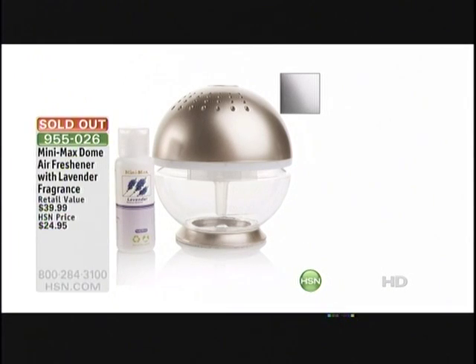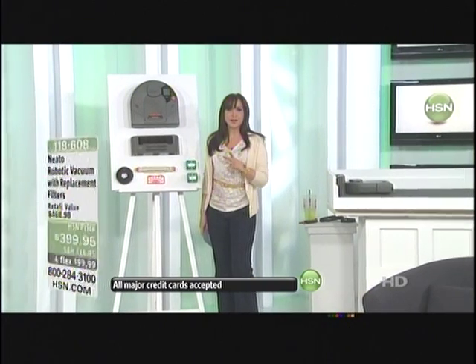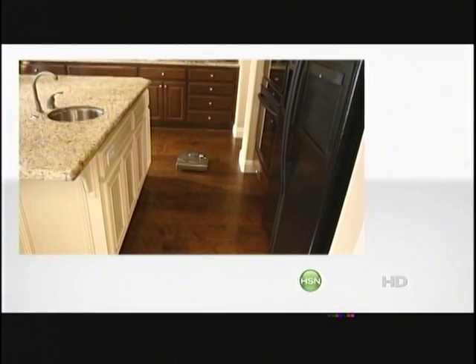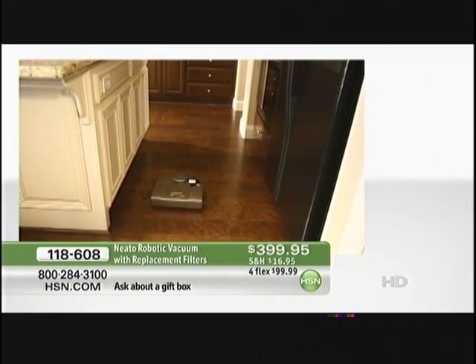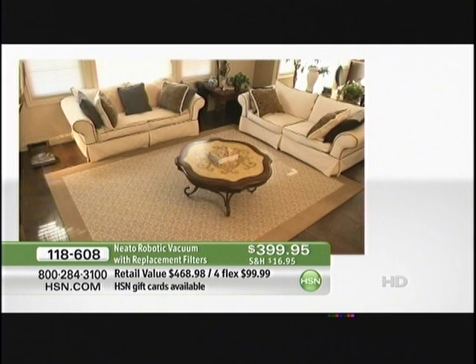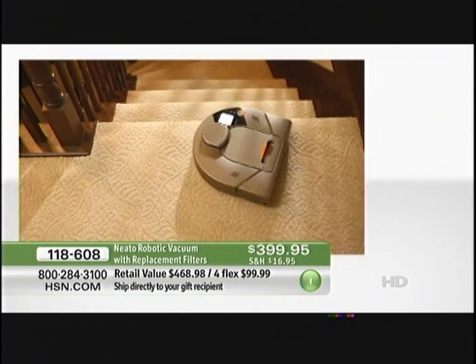We have a way to get your floor clean hands-free. It's the robotic vacuum cleaner called Neato — we like to call him 'him,' we have named him. This is item 118-608, brand new to us here at HSN, and we are going to give you 468 dollars and 98 cents worth of product for $399.95.